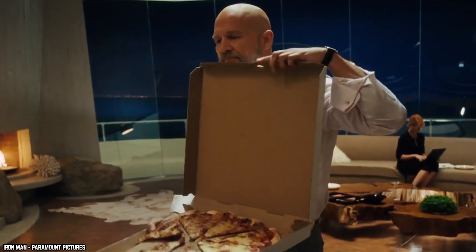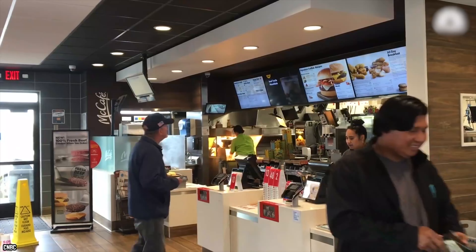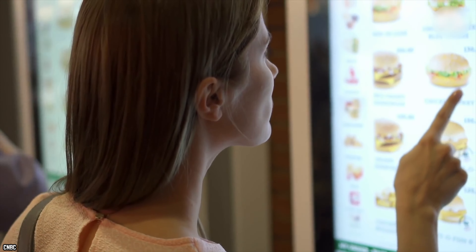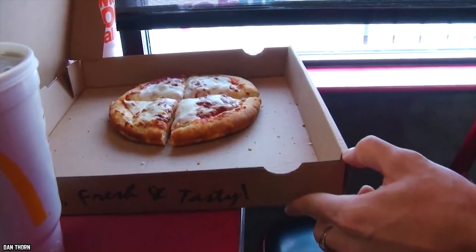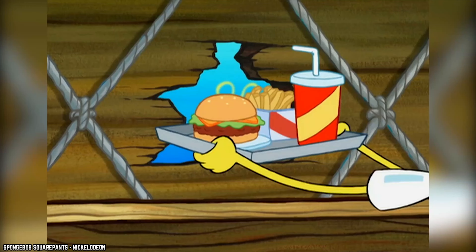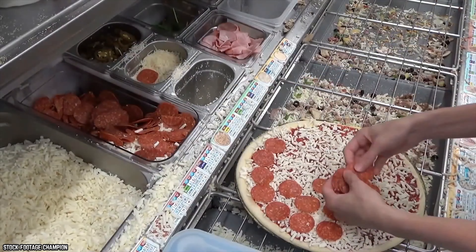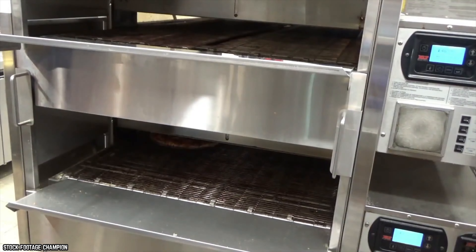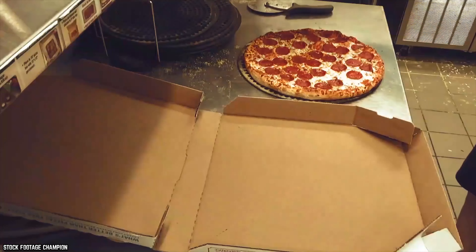Pizza was not something that most people ever thought would be served at McDonald's, but at one point it was actually available in many of their restaurants. The McDonald's Pizza started out as a large-sized pizza meant to be shared among family or friends, but was eventually shrunk down and turned into a personal-sized pizza. Maybe this had something to do with the fact that the full-size McPizza could not fit through the drive-thru window. While the pizza was actually a hit with a lot of customers, it was still discontinued.